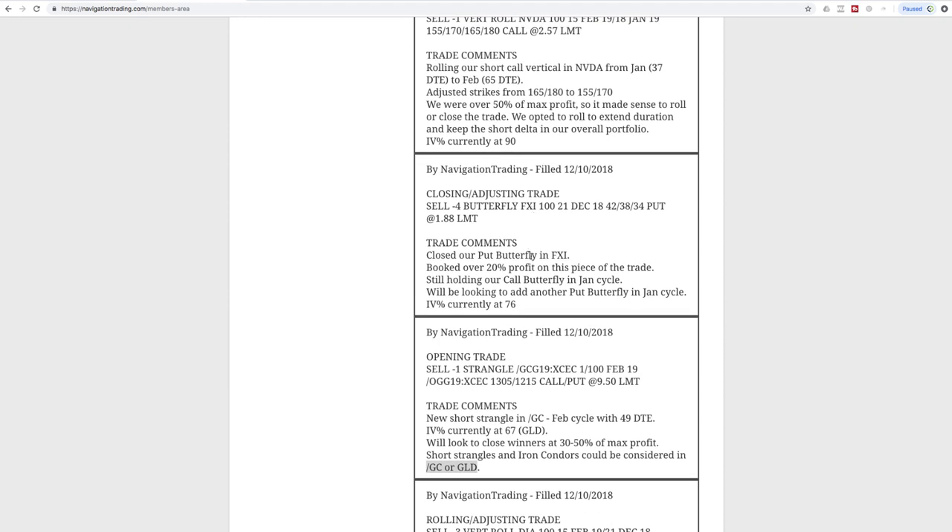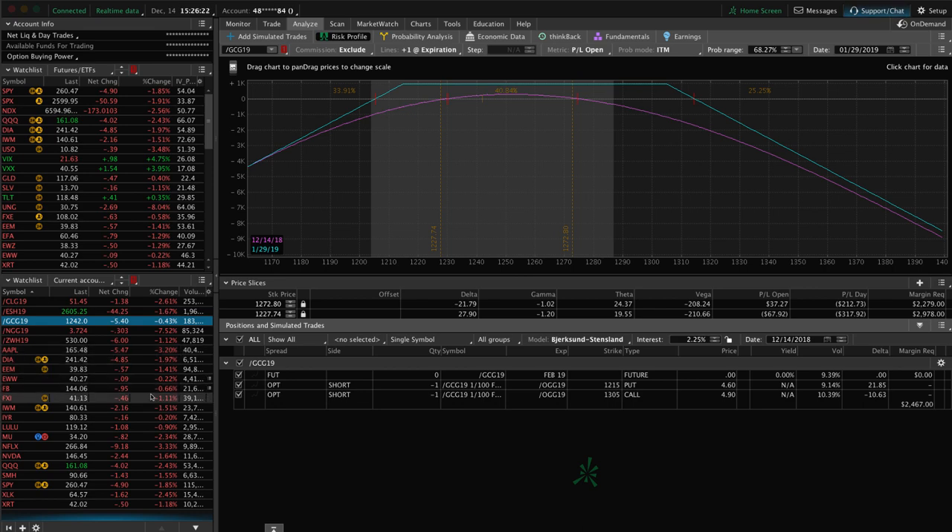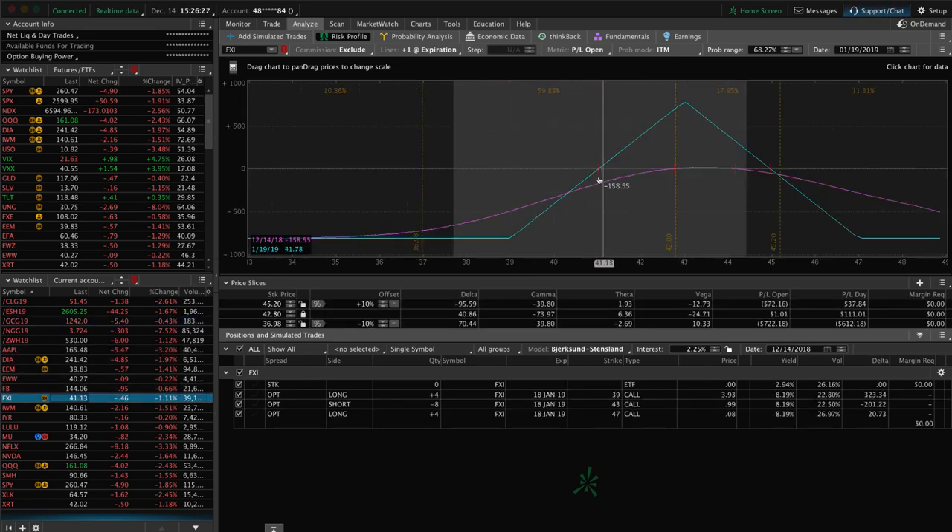Next trade was a closing/adjusting trade in FXI — we closed out our put butterfly in FXI and booked over 20% profit on that piece. We're still holding our call butterfly in January. We mentioned we'd look to add another put butterfly in the January cycle, but price snapped back so we haven't added one yet. It's down again today, hovering around break-even. If we get a little lower move down to around the $40 level we'll add another centered put butterfly. We've been in this FXI trade for a while and are continuing to manage until we get back to profits.